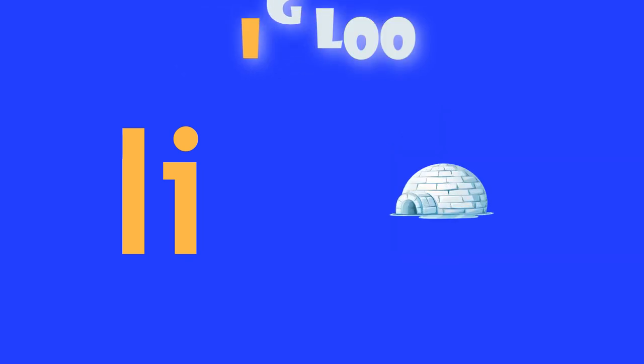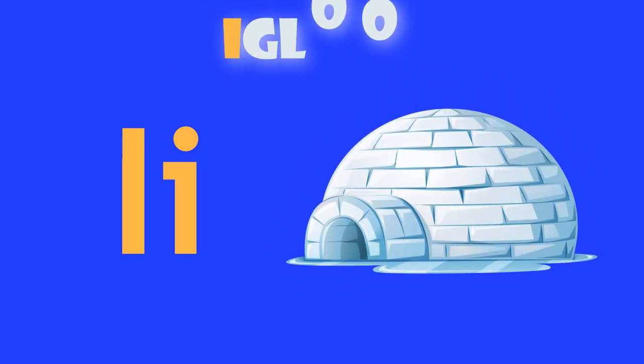I is for ice cream. I, ice cream. I is for igloo. I, igloo.